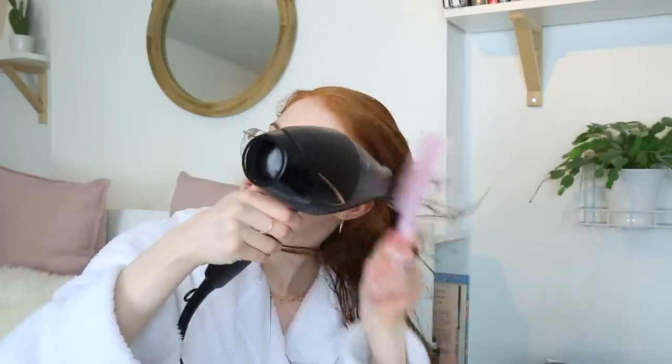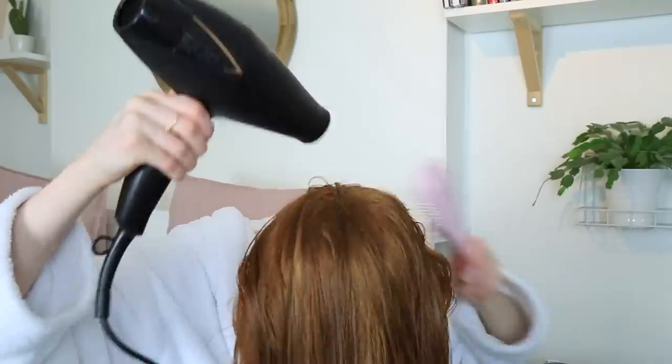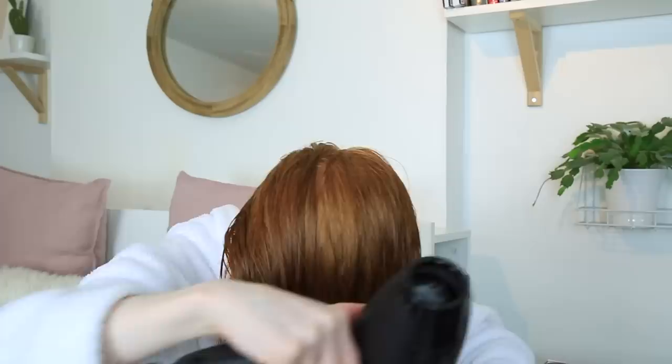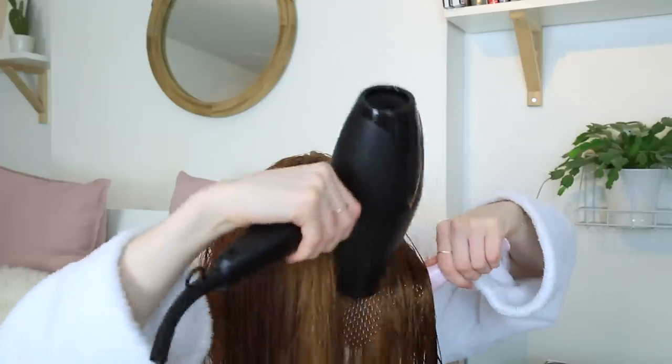This just makes sure my hair is completely damage-free from any heat that we're going to put onto it. To add some more volume to my hair, I like to tip my head down when I'm blow drying, and this just helps lift up the roots and gives you more volume to your hair.